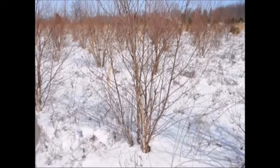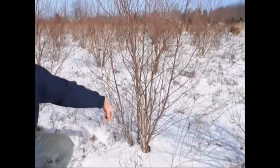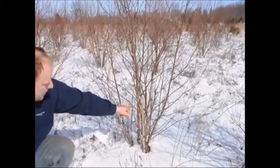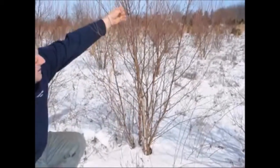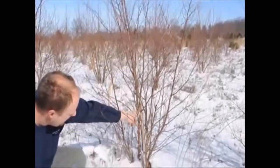As you notice, this doesn't have a lot of exfoliating bark on it, but it will. You can see some of it — maybe not on the right angle with the camera — but there is exfoliating bark on this tree. When it's real young, it doesn't have any exfoliating bark, but as the bark matures, it starts to exfoliate.